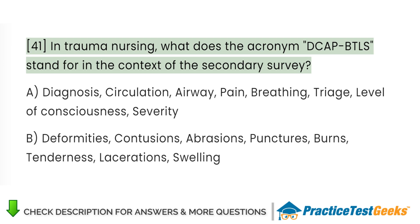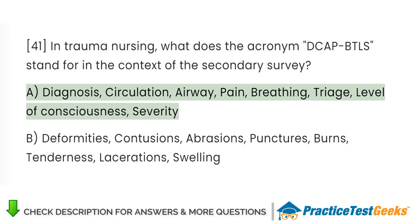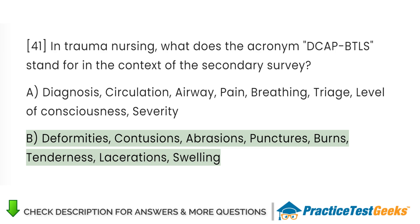In trauma nursing, what does the acronym DCAPBTLS stand for in the context of the secondary survey? D. Deformities, contusions, abrasions, punctures, burns, tenderness, lacerations, swelling.